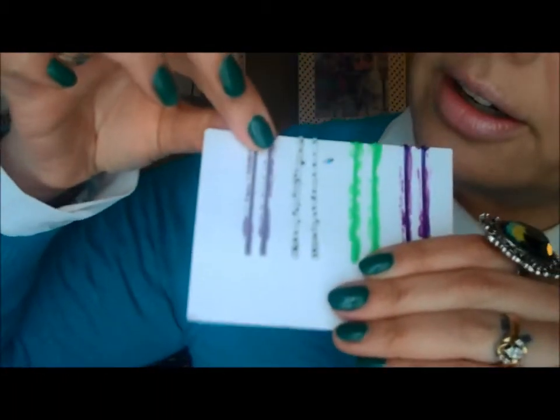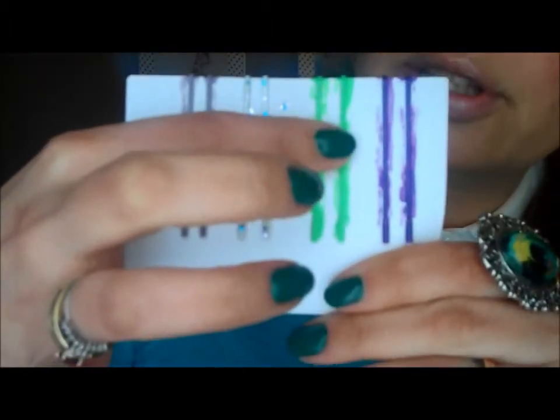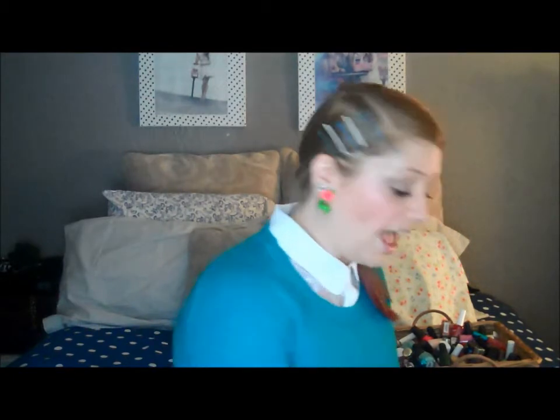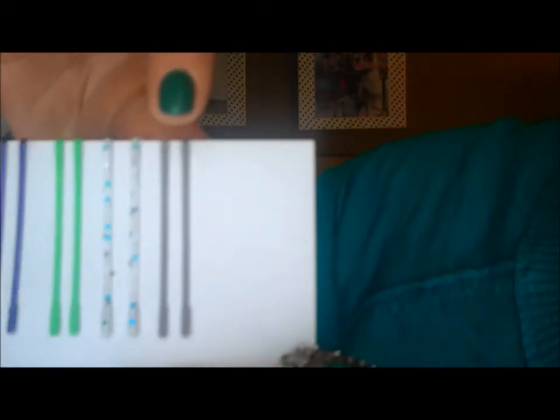Here are a couple of the bobby pins I've already painted. We have a lavender here, a glitter one here, a green, and then a purple. This is a really opaque solid color, this one is a glitter, here's another solid color, and this is a more translucent color — to show you different finishes you can use. I'm going to take these off the paper so you can see what they look like fully dried. This is the finished product.